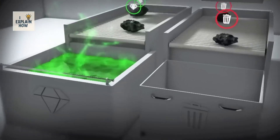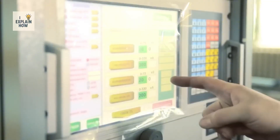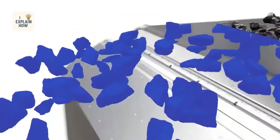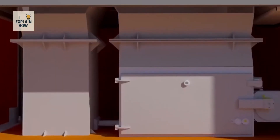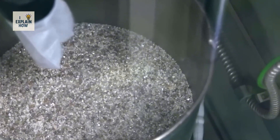Then comes the sorting stage. Rough diamonds are classified by their size, shape, clarity, and color. Some will enrich luxury jewelry; others, less perfect, will be used in industrial tools where only their hardness matters. But for those destined to become jewels, the journey continues.